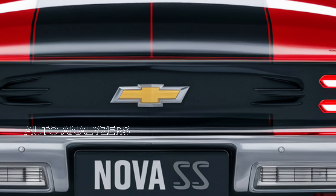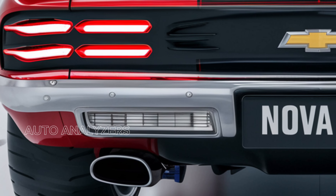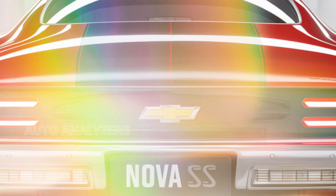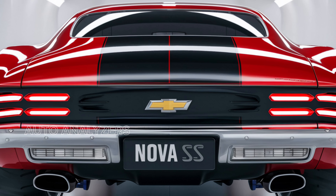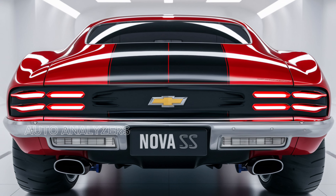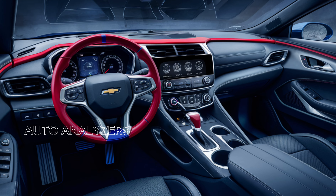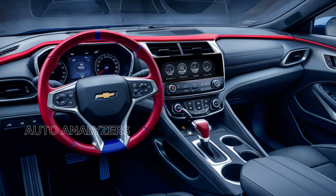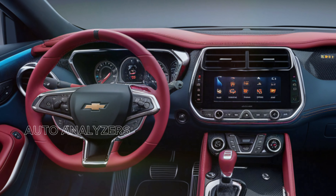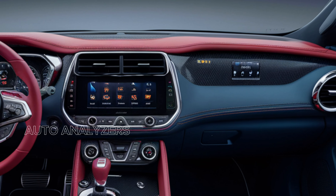Starting with the exterior, the 2025 Chevy Nova SS features a bold and aggressive design that pays homage to its heritage. The iconic long hood and short deck proportions are complemented by sleek lines and a muscular stance, making it instantly recognizable. The front fascia is accented by modern LED headlights and a prominent grille, giving the Nova SS a contemporary edge while retaining its classic charm.